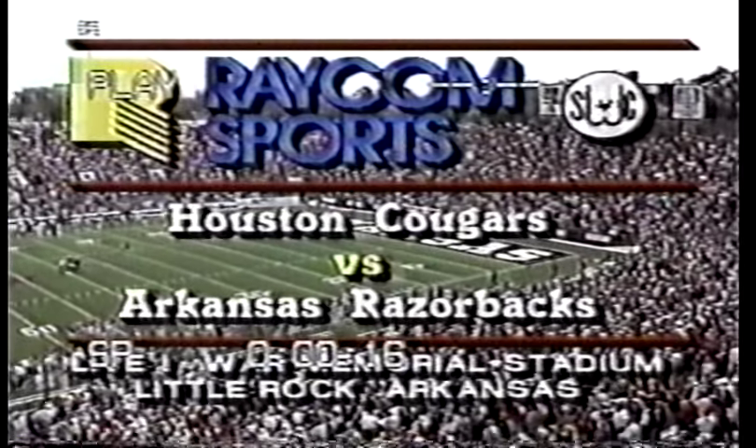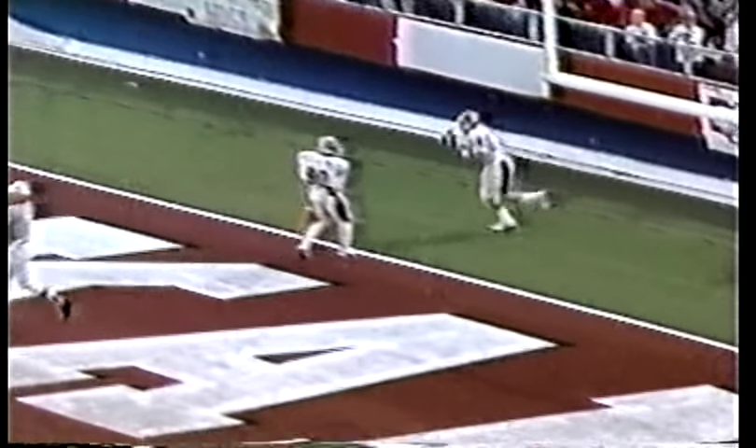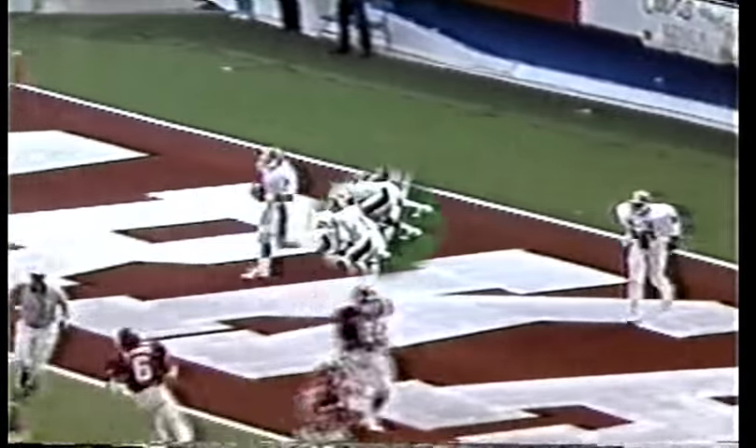And the red of the Arkansas Razorbacks. Arkansas kicks off to Houston. Earl Allen and Anthony Ketchum are back deep, and the ball goes out of the end zone. It'll be brought out to the 20-yard line.